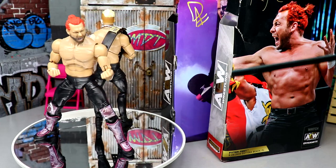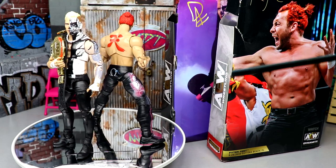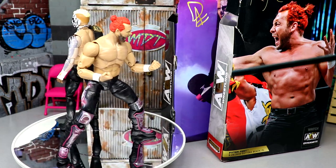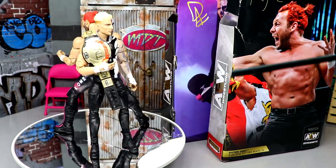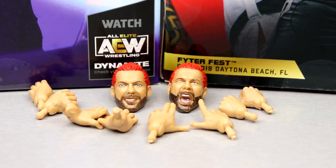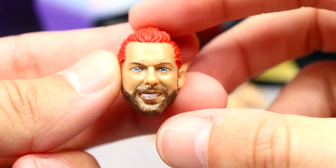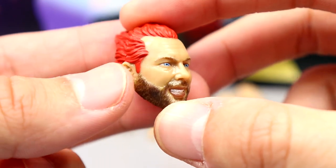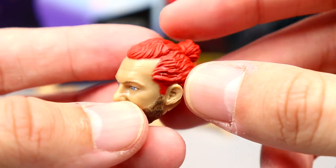My rotating base is still shattered — maybe I'll get a new one for Christmas. Anyway, let's dive into Kenny Omega's accessories first, then take a closer look at Darby Allen's. For Kenny Omega's accessories, it's all interchangeable: we've got some hands and some heads. Starting with the interchangeable heads, we have two new head sculpts — the first has the man bun in a red colorway.